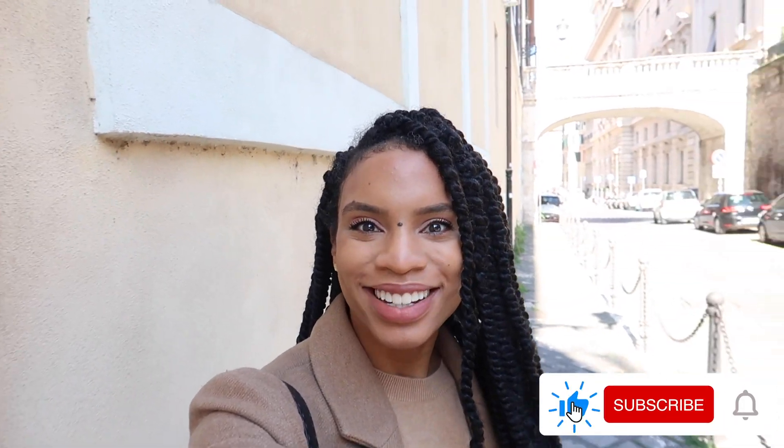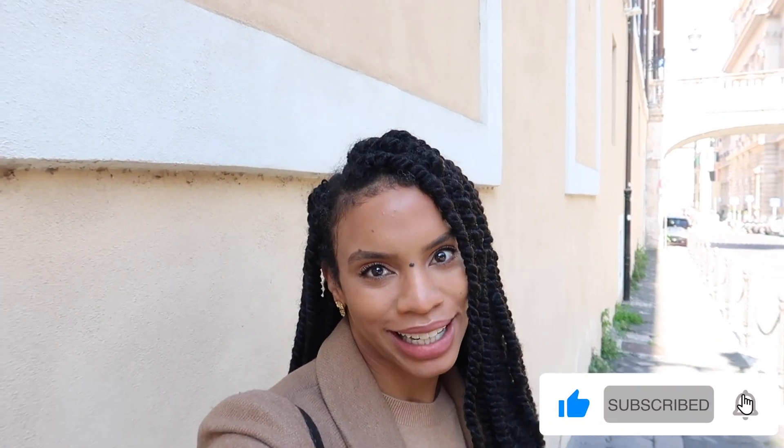Ciao y'all, Ashley King here. Welcome back to my channel. In this video of my follow-me series, I'm taking you guys to Fontana di Trevi, aka the Trevi Fountain. I know many of you can't travel right now, so I thought it would be a wonderful time to take you back. If you've already been to Rome, you can reminisce a bit, and if not, I can take you along so it's like you've already been there. Follow me along the streets — it's a beautiful day in Rome, and I'll share a few fast facts while I'm there. Let's go.